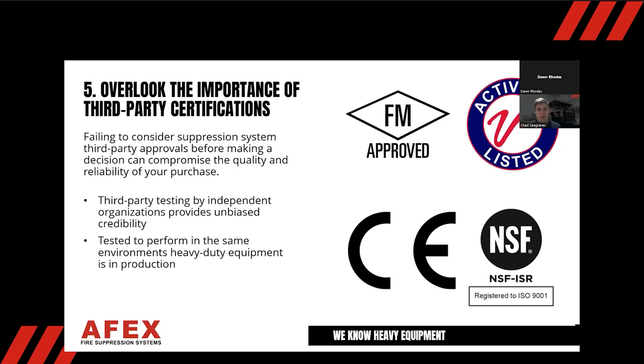FM is an insurance-based company in the U.S., but it is recognized globally. The Active Fire certification is the Australian safety standard, and CE is the European health and safety standard. Wherever we do business, if there's a certification we can get, we go after it — because we have third-party testing constantly making sure that what we say we're going to do, we are actually doing. Once you realize how comprehensive and rigorous those certification programs are, you understand why it's so important to pick a system that has been third-party approved, especially one with the FM 5970 approval.